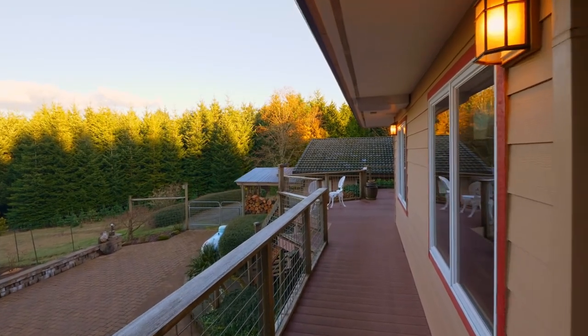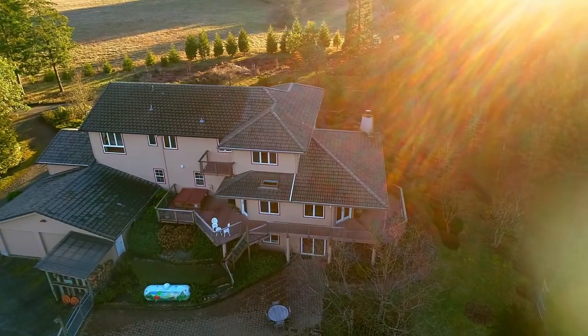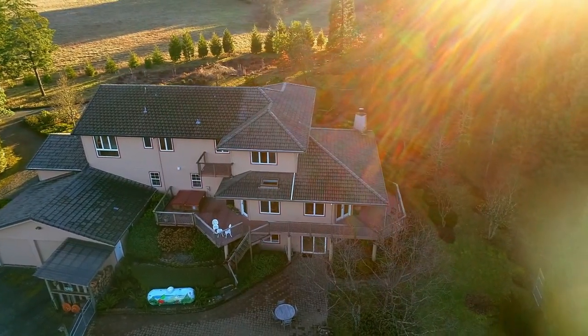Entertain or just relax on the low-maintenance expansive deck. Enjoy the hot tub or gather with friends and family on the paver patio by the fire pit.